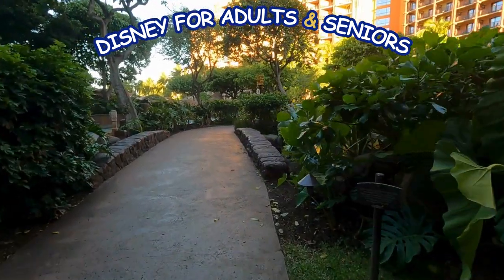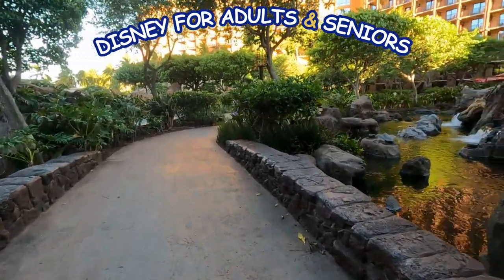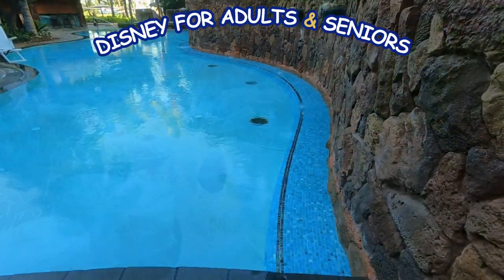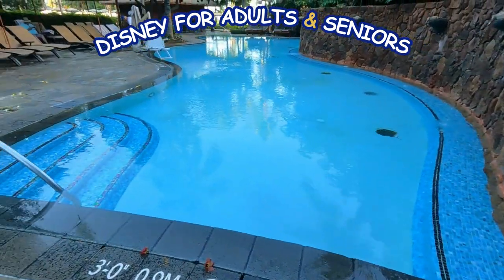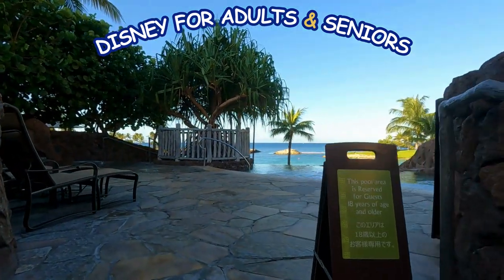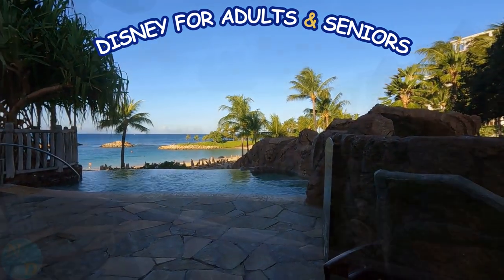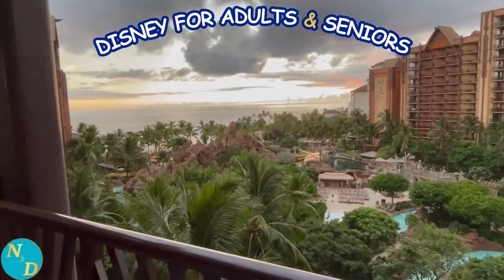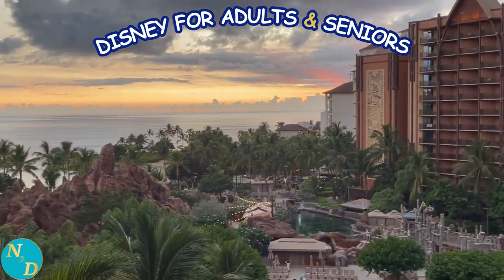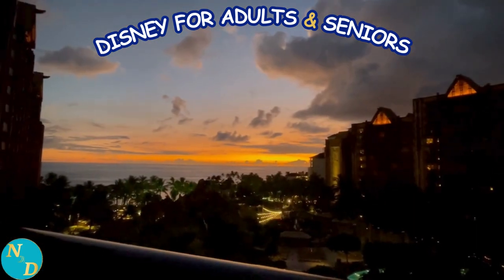Beautiful, yet very busy. What are the forgotten or hidden spots to relax for adults and seniors at this Disney Resort that are not on your room's balcony, or at the adult pool, or the adult hot tub? Two areas for adults and seniors which frequently can get filled up with so little space to sit and relax. And what if you do not have an ocean view from your balcony — which of course changes in the evening to a view like this?